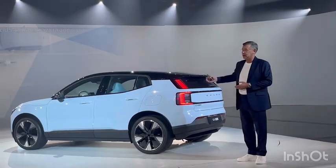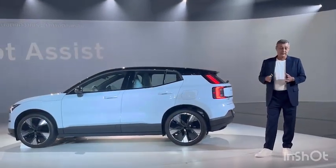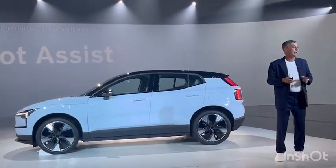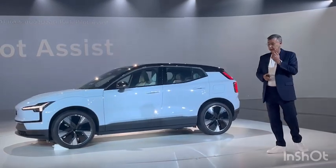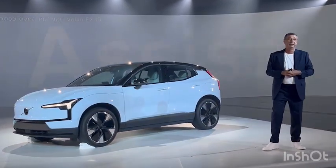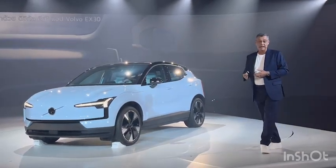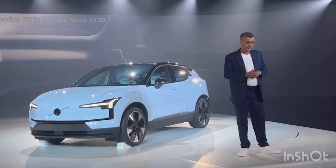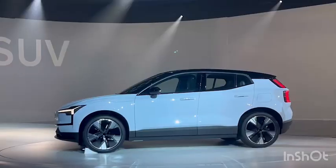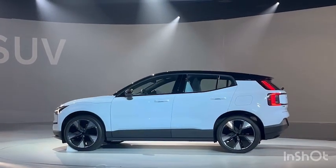We also offer enhanced driver support with a new generation of pilot assist, 360 degree camera and park pilot assist. It also offers seamless connectivity with a digital key. It comes with its very own EX30 app. And of course Google services give you everything you can expect from a fully electric Volvo SUV.